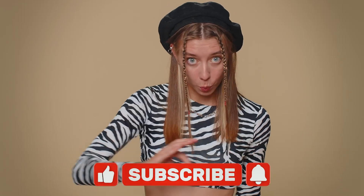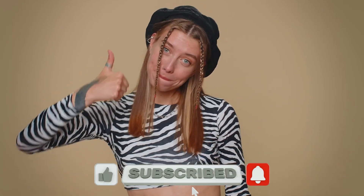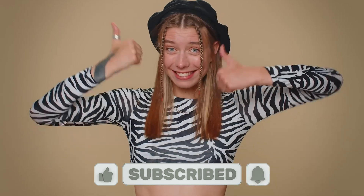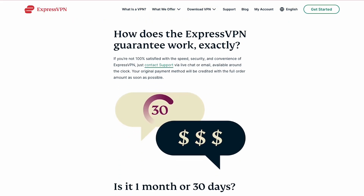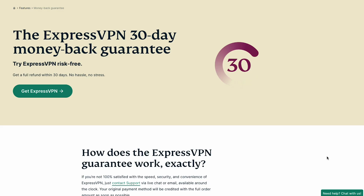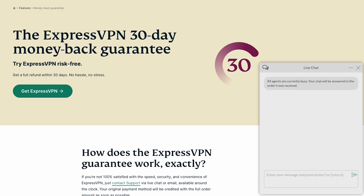If this video was helpful, please give it a thumbs up and subscribe to our channel for more content like this. Don't forget to check out the links in the description below to see ExpressVPN's great deals for you. You can give it a try risk-free for 30 days. If for any reason you're not satisfied, no worries — you can cancel any time and get a full refund via their 24-7 customer support. See you in the next one.